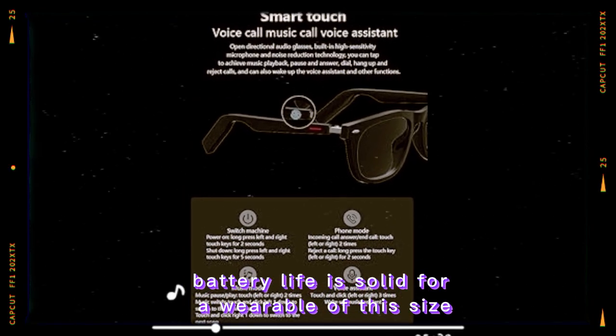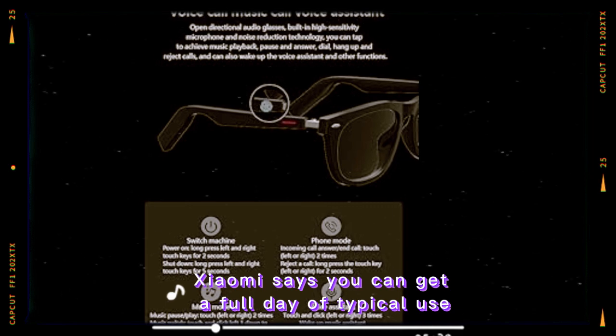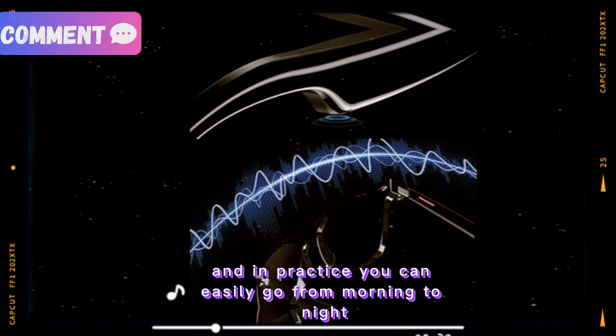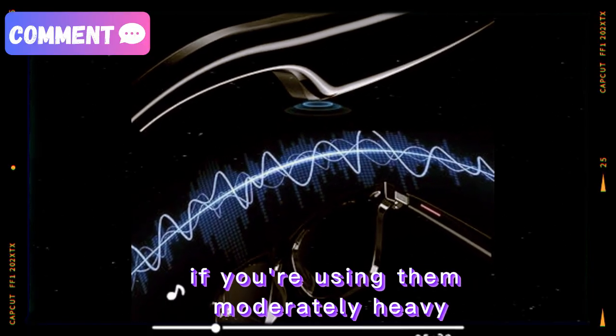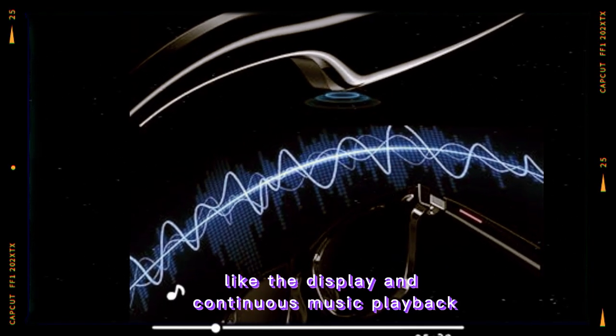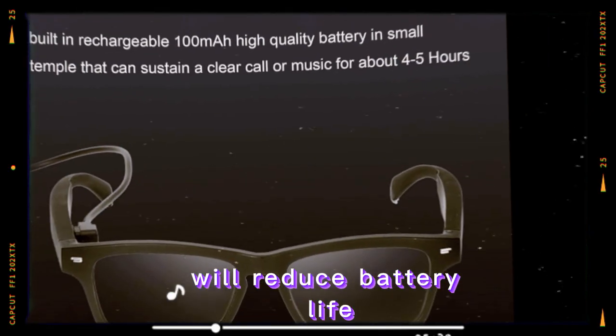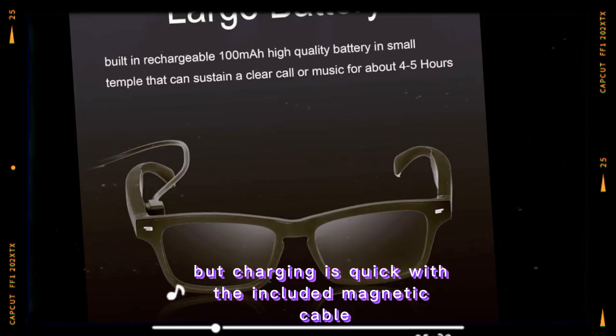Battery life is solid for a wearable of this size. Xiaomi says you can get a full day of typical use, and in practice, you can easily go from morning to night without running out of charge if you're using them moderately. Heavy features like the display and continuous music playback will reduce battery life, but charging is quick with the included magnetic cable.